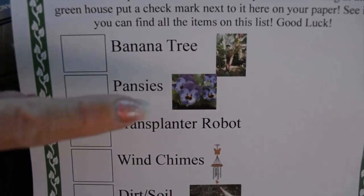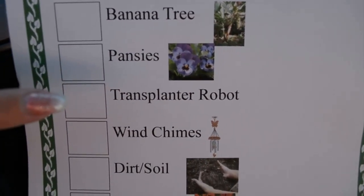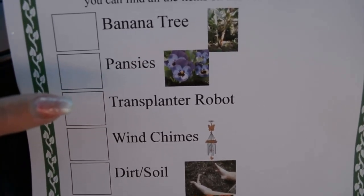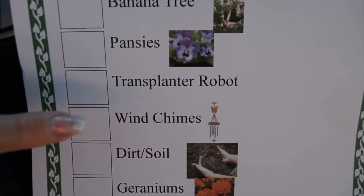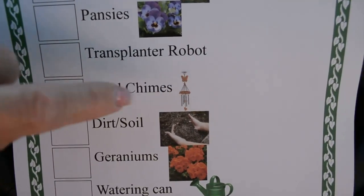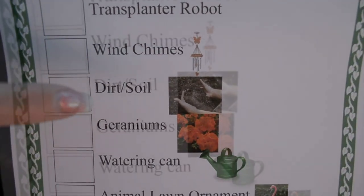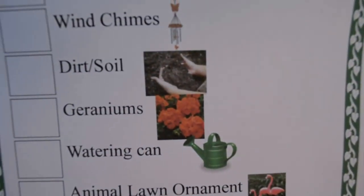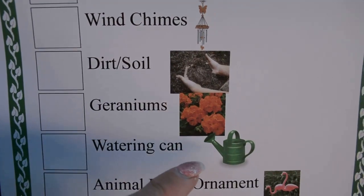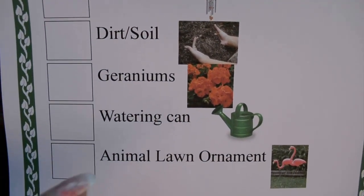The second one is pansies — those are a type of flower. This says transplanter robot, and I didn't have a picture of this one, but you'll know it when you see it — it's really cool. Wind chimes — they might not look exactly like the picture, but if you see any kind of wind chimes, you can mark that off. Dirt or soil, geraniums — that's a different type of flower. A watering can — any type of watering can, even if it doesn't look like that, go ahead and mark it off.